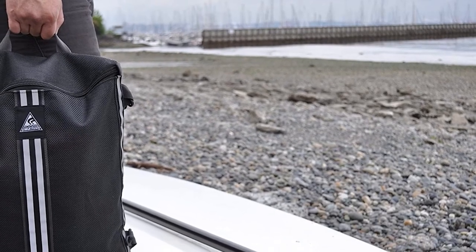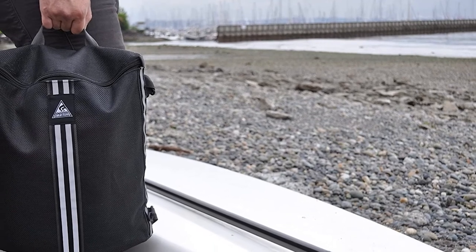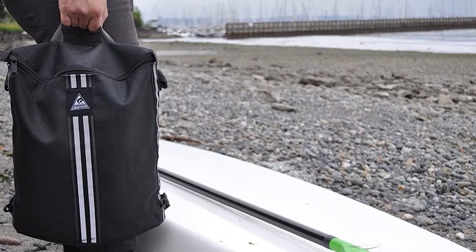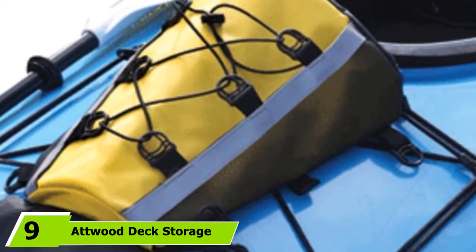Just make sure you have it secured first. If you want a basic mesh bag that holds gear and attaches to your kayak, then the Seattle Sports Mesh Deck Bag is ideal. Plus, it can keep your drinks cool. If you want any other features at all, then you'll need to look elsewhere.